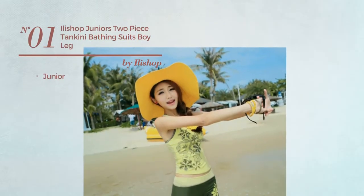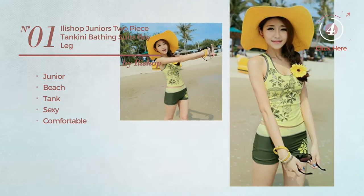Number 1. A Junior Beach Tank Tankini. Featuring a sexy design, crafted from comfortable material. Available in 4 colors.